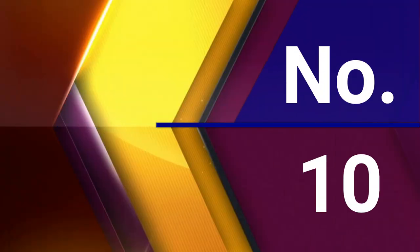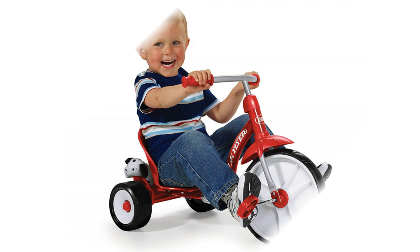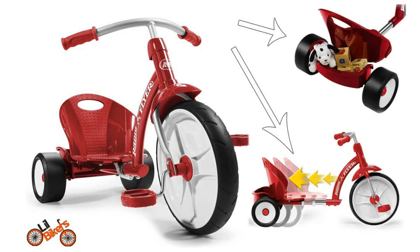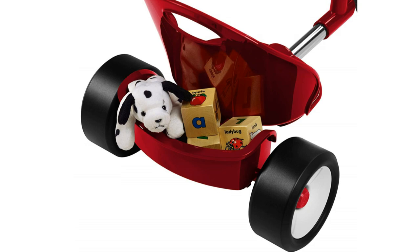Number 10: Radio Flyer Grow and Go Flyer — grows with your child. This chopper-style trike has an easy-adjust frame that expands as your child grows. The frame is made of steel for lasting use. The front wheel features performance grip traction tread to hug the road and prevent the wheel from slipping or spinning out. Plus, it has a fun storage bin for taking stuffed animals and toys on the ride.